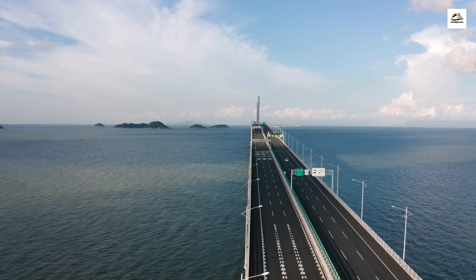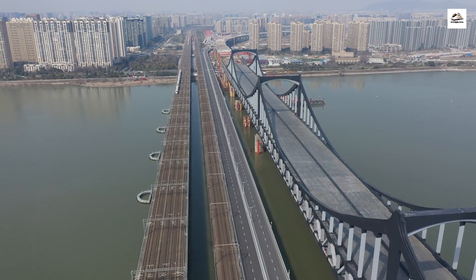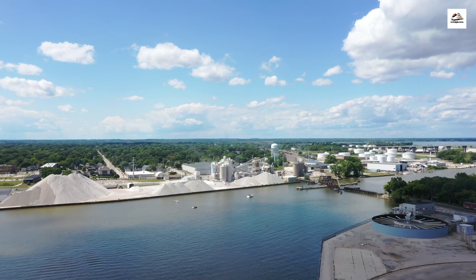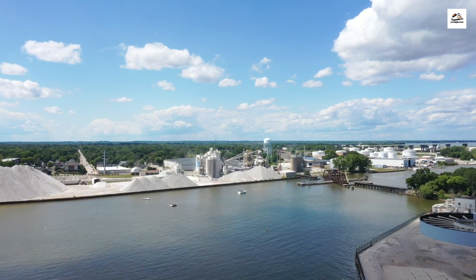The railway features a record-breaking bridge — the Xihoman Bridge — which connects islands in Zhejiang Province. This stunning engineering marvel spans over 5 kilometers, about 3.1 miles, and is one of the longest and widest bridges globally.